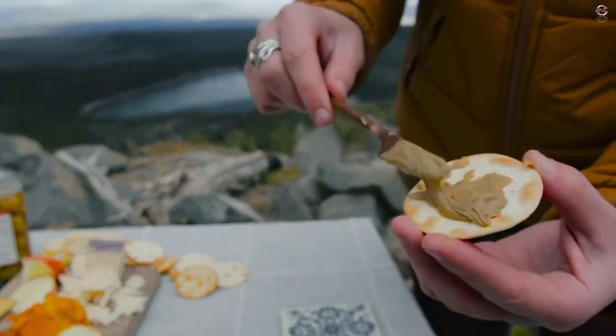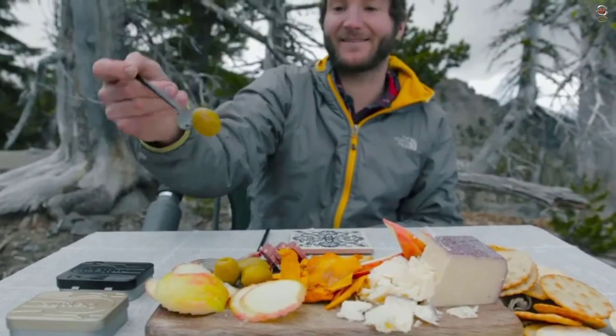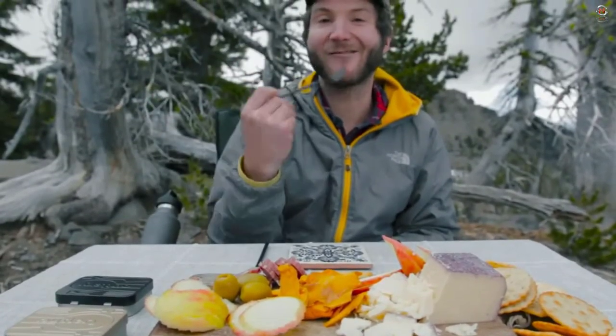The spatula, knife, and fork included in this set are all made to be small and lightweight. The Outlery Travel Cutlery set comes in five colors and is composed of sturdy stainless steel. Price range starts from $49.